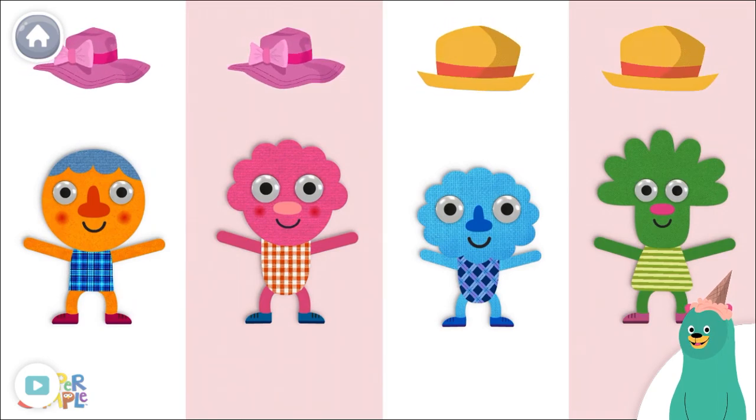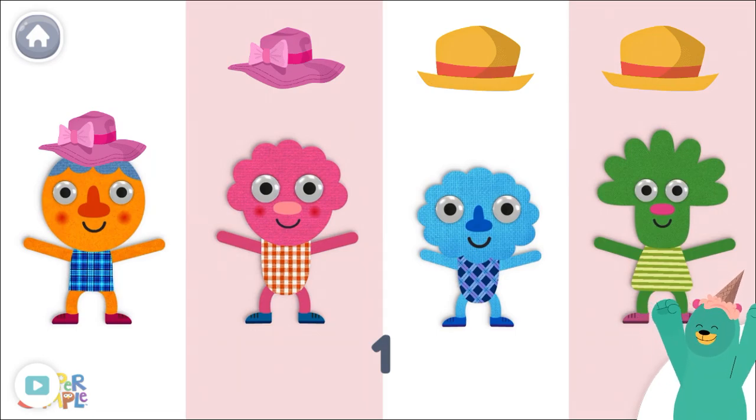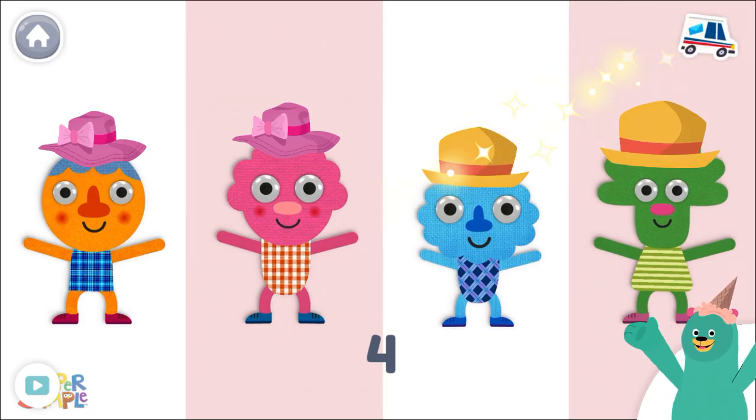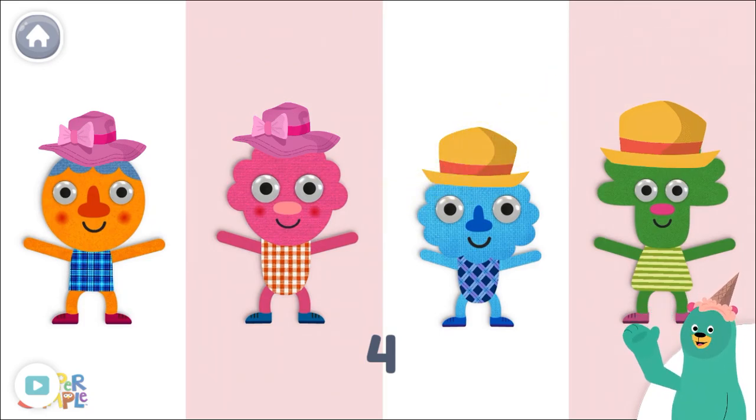Put a hat on each character. One, two, three, four. Yay! You gave a hat to four characters. They sure look spiffy now. Good job!